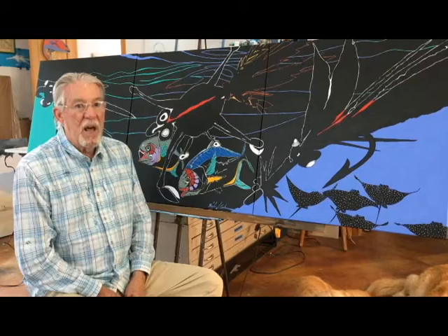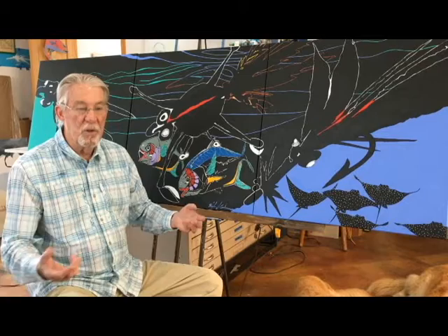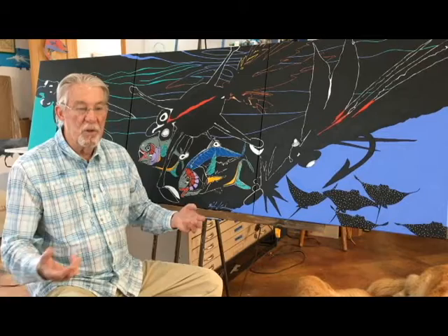So once I got the flies on here, I started working with the black background, which I really liked, and then started adding other elements — the stingrays for depth and all that sort of stuff. There are a lot of images in here. This is three 30-by-30 panels, so it's 90 by 30, and I call it 'Night Flies.'